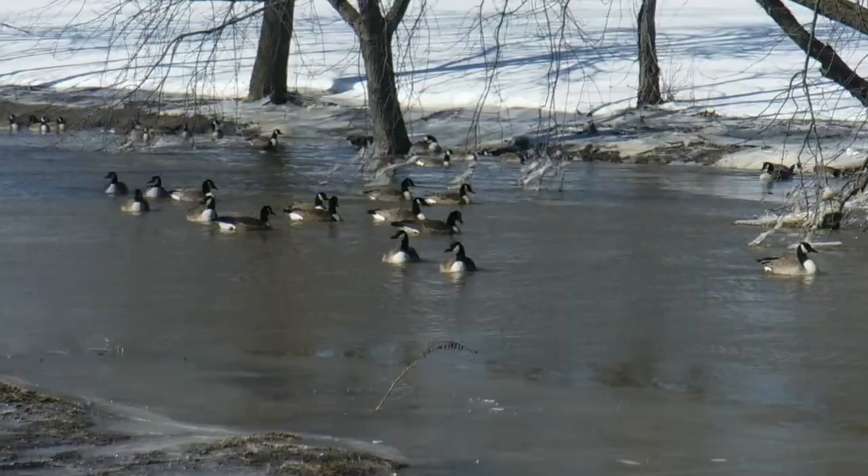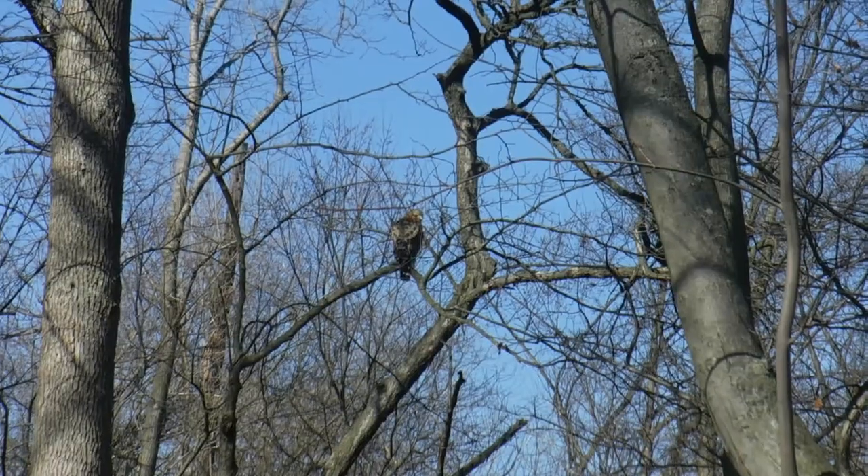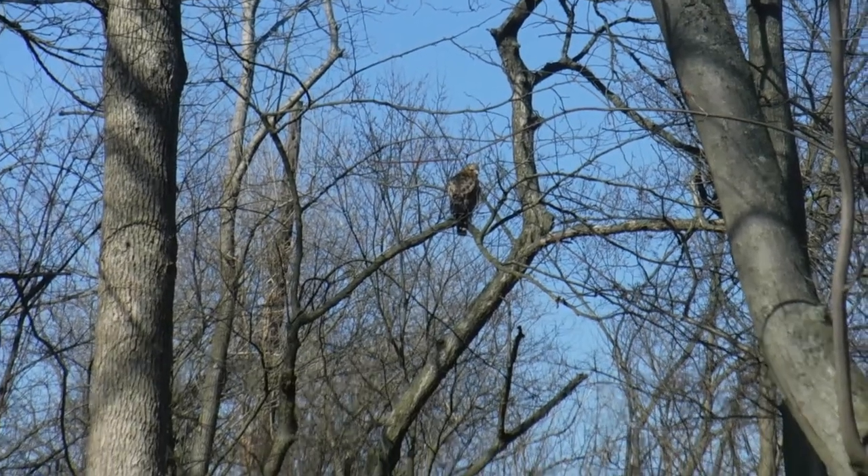Spots like this along the river are some of my favorite places to go look for birds. There's a wide array of species such as ducks, geese, egrets, heron, and even hawks fly around from time to time.